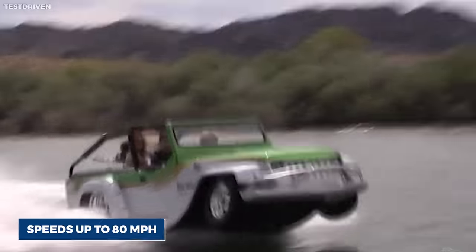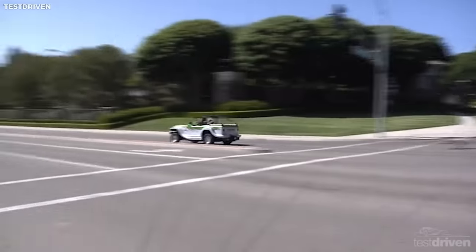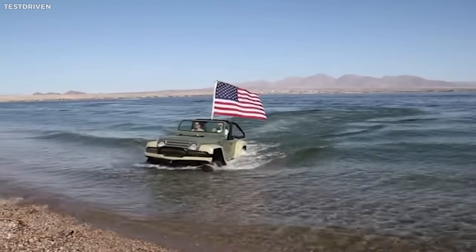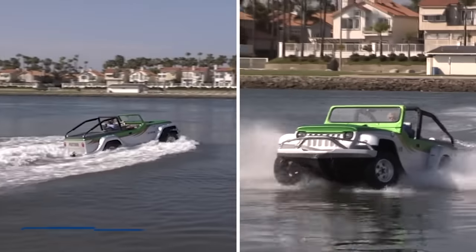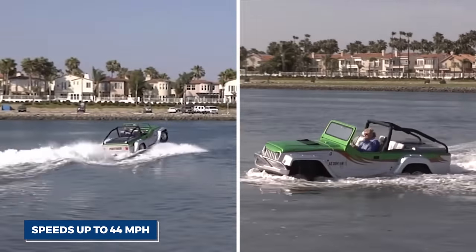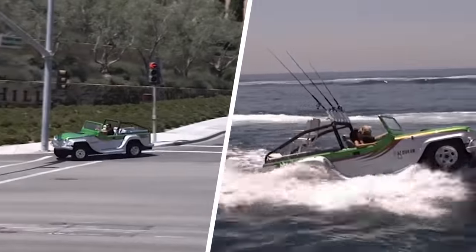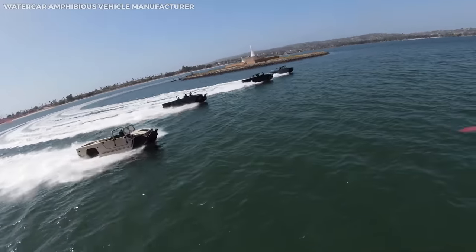It can reach speeds up to 80 miles per hour and navigate a variety of terrains with its long-travel off-road suspension. However, the Panther's real magic comes into play when it enters water. With the flick of a switch, the wheels retract, the jet drive engages, and the vehicle becomes a fully operational speedboat capable of reaching speeds up to 44 miles per hour. The Water Car Panther is a blend of novelty and innovation, delivering impressive performance both on land and in water.